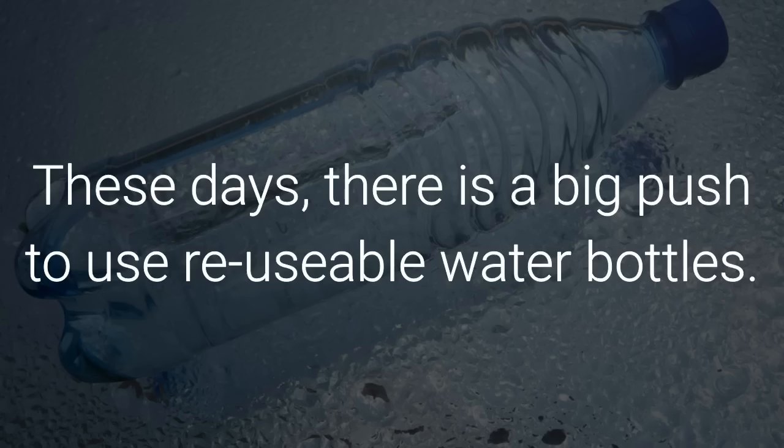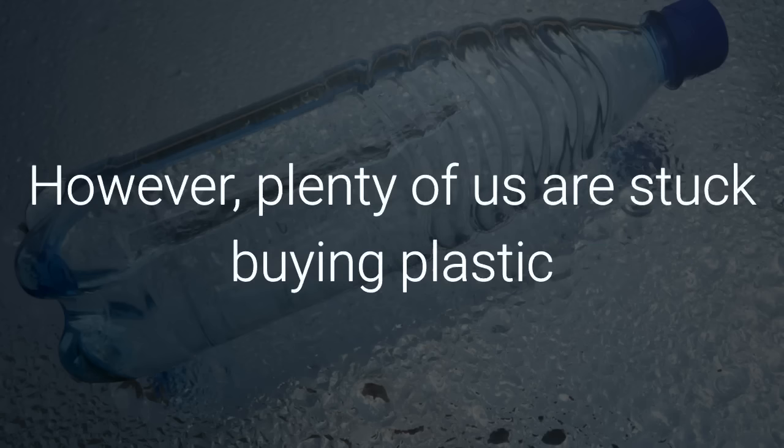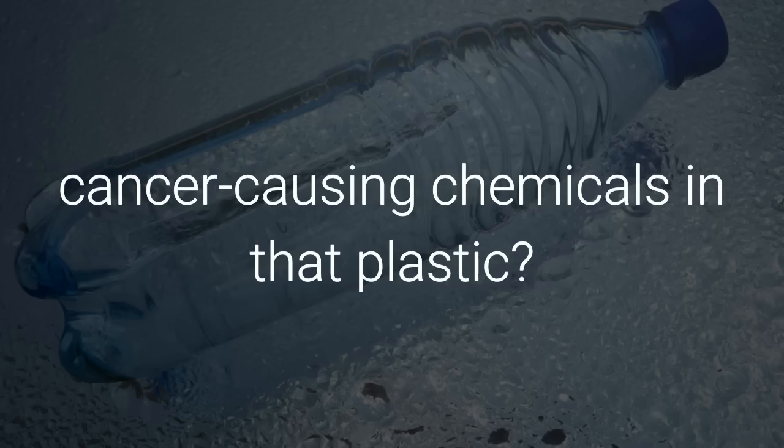These days, there is a big push to use reusable water bottles. They are better for our bodies and for our environment. However, plenty of us are stuck buying plastic water bottles on a regular basis for one reason or another. Did you know that there are likely harmful, cancer-causing chemicals in that plastic?